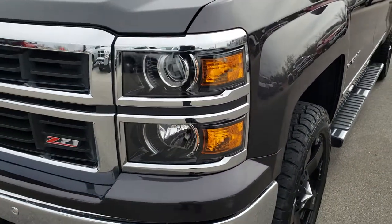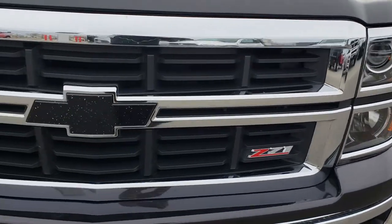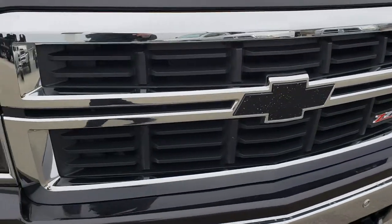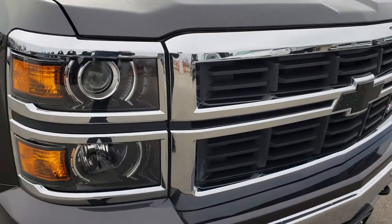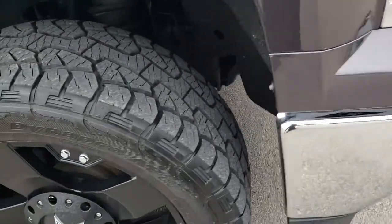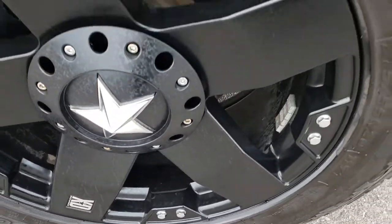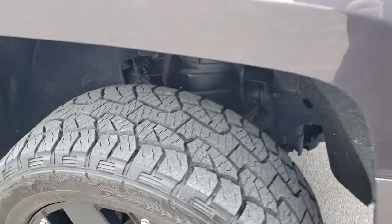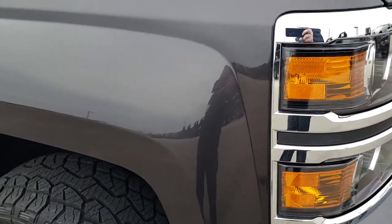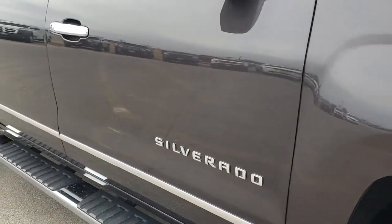Tungsten metallic is the color. It has projector headlamps, and you can see the front grille is in excellent condition. The passenger side rim is absolutely perfect — no scuffs or scrapes. As you go down this side of the truck, you can see just how clean that body is, how reflective and glass-like that paint is.